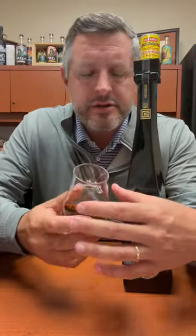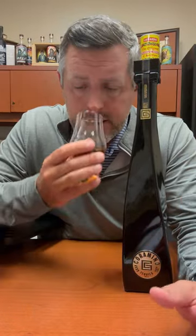80 proof, finished in a combination of ex-bourbon casks and ex-cognac casks. So you're going to get a little bit of European oak in there, which is going to increase the spiciness a little bit.